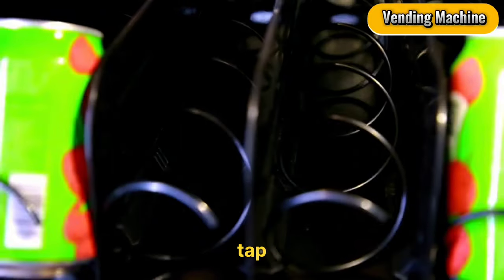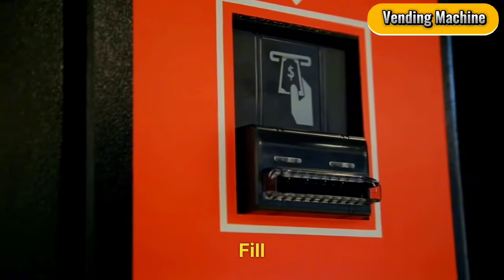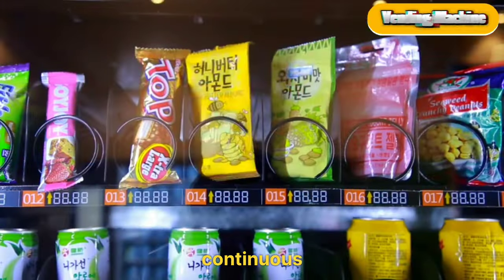Vending Machine. Tap into passive income with a $1,600 vending machine. Fill it with snacks, drinks, or even small toys and place it in a high-traffic area for a continuous income stream.